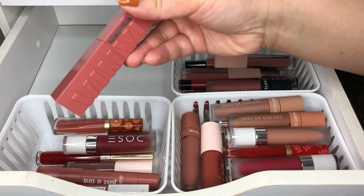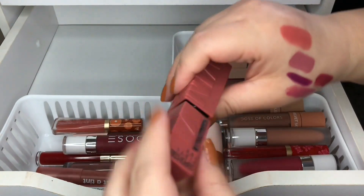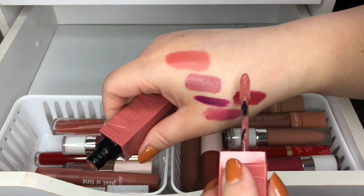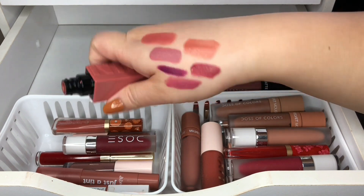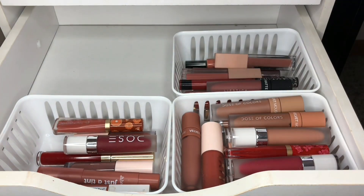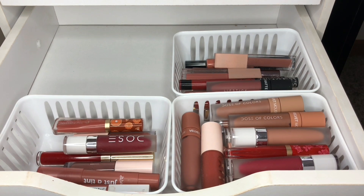Then I have another Maybelline Lino Ink in Peachy, and it is a peach color. I do want to get more colors of these — I thought there was a more nude color and I kind of want to go look for that one, but again I have so much I don't think I need it.